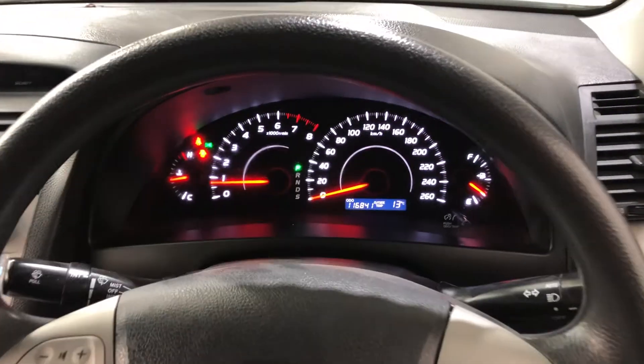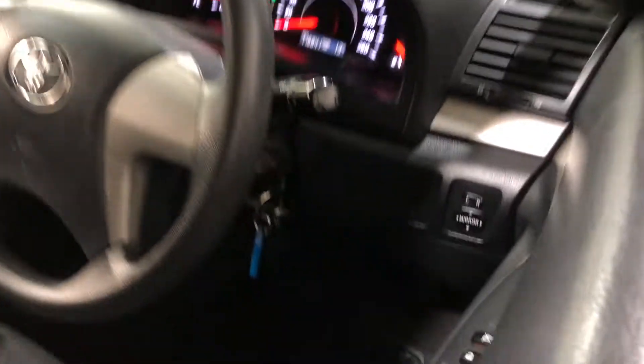It has traveled 116,000 kilometers on the clock. It also comes with a set of keys and a full set of books.